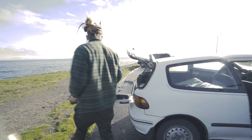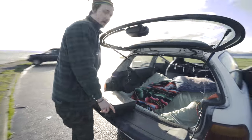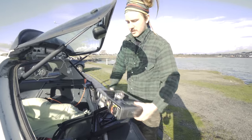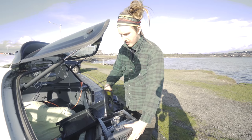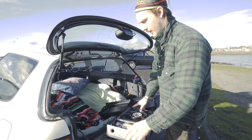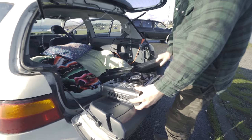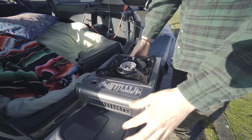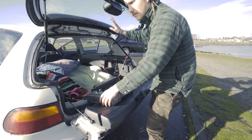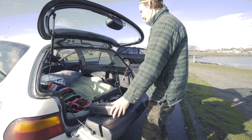I'll show you the kitchen set up. This actually works really great. It's just a really simple butane stove — two pieces and the butane can. Just think of it almost like you're tailgating, right? Like this is the tailgate of a truck. Set that up. You have the rain protection, everything like that.